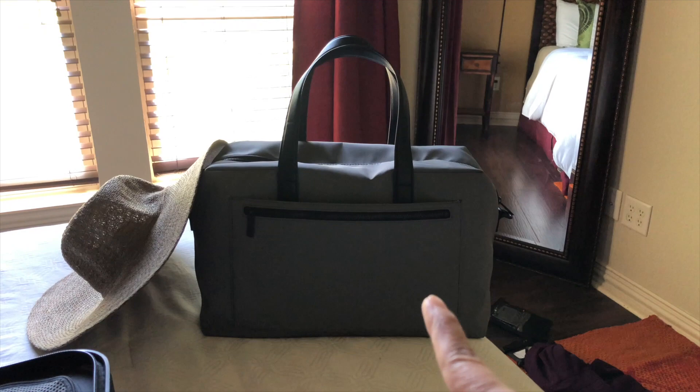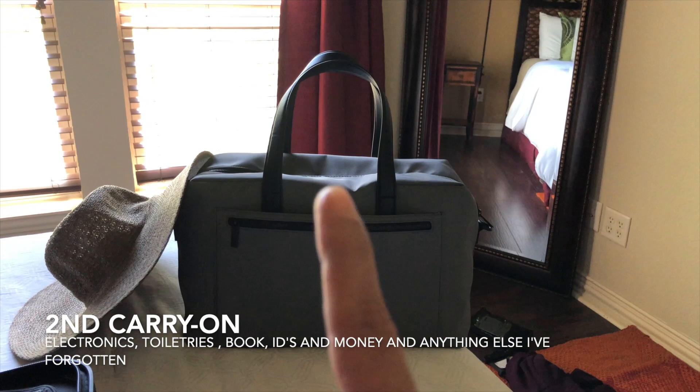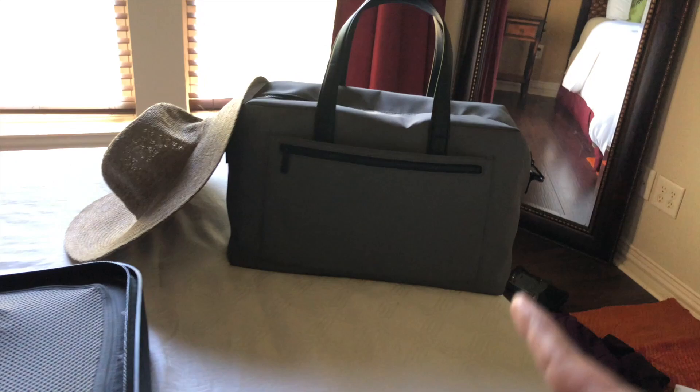Let me show you my other carry-on. In that carry-on will be my electronics bag, my toiletries, and my book. I had my jewelry in there but it is now in this carry-on. Everything fit!